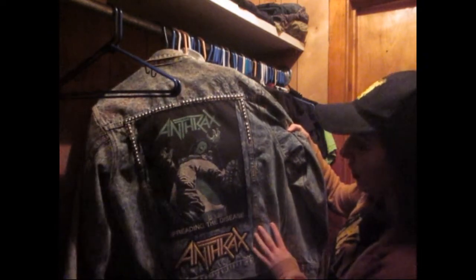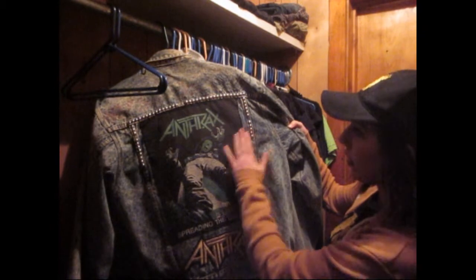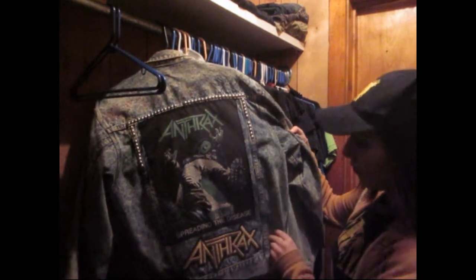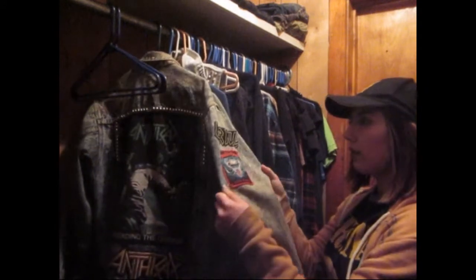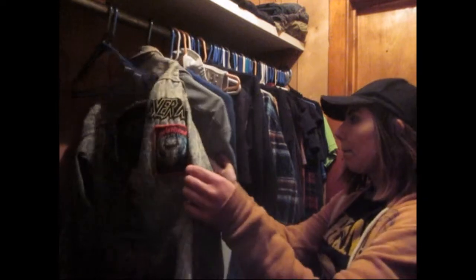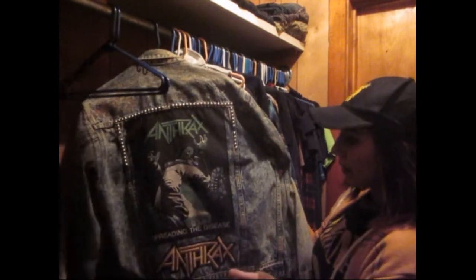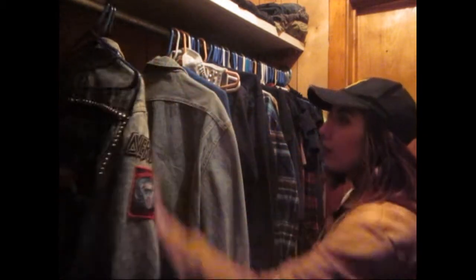This is an Anthrax jacket. It has a lot of cool studs and little stuff that's sewn on here — patches. It has a lot of cool patches. It's my dad's jacket, but I like to wear it, so that's why it's in my closet.